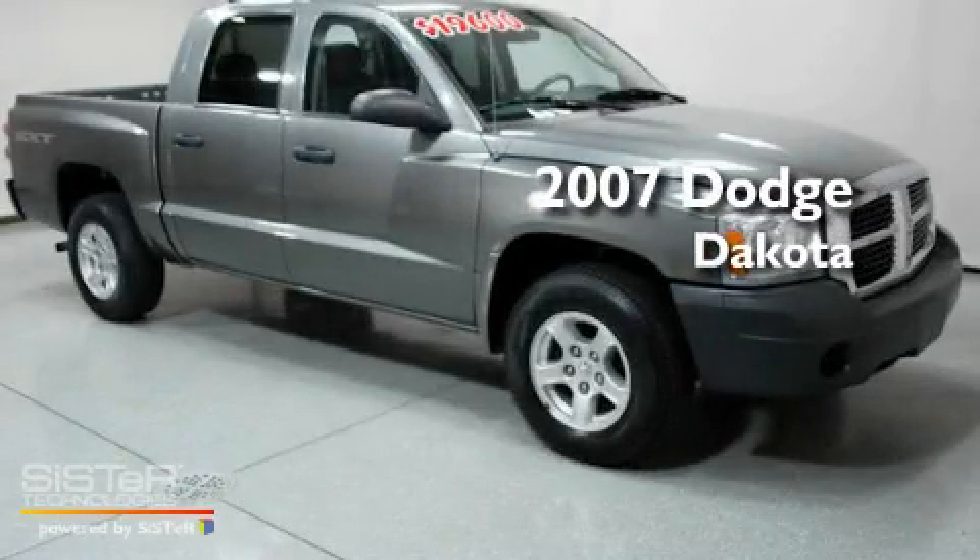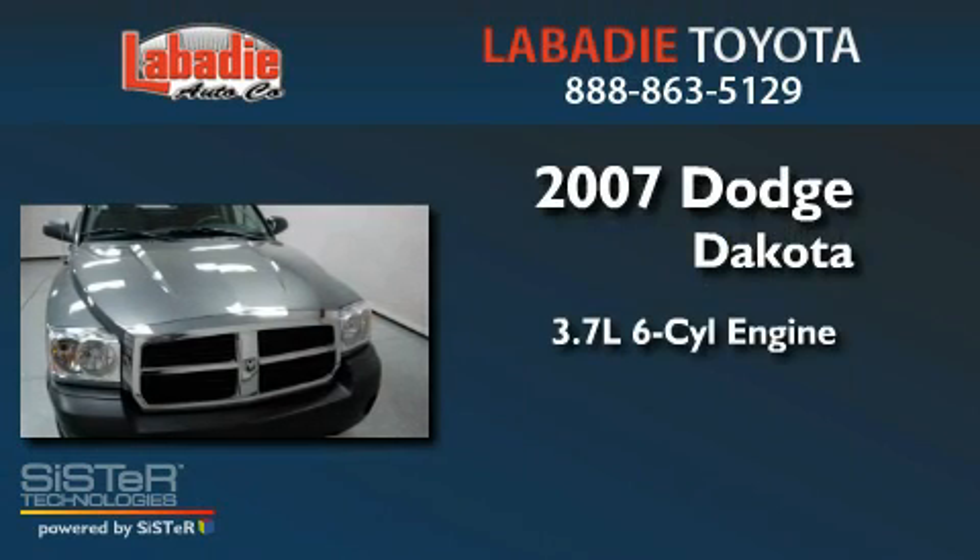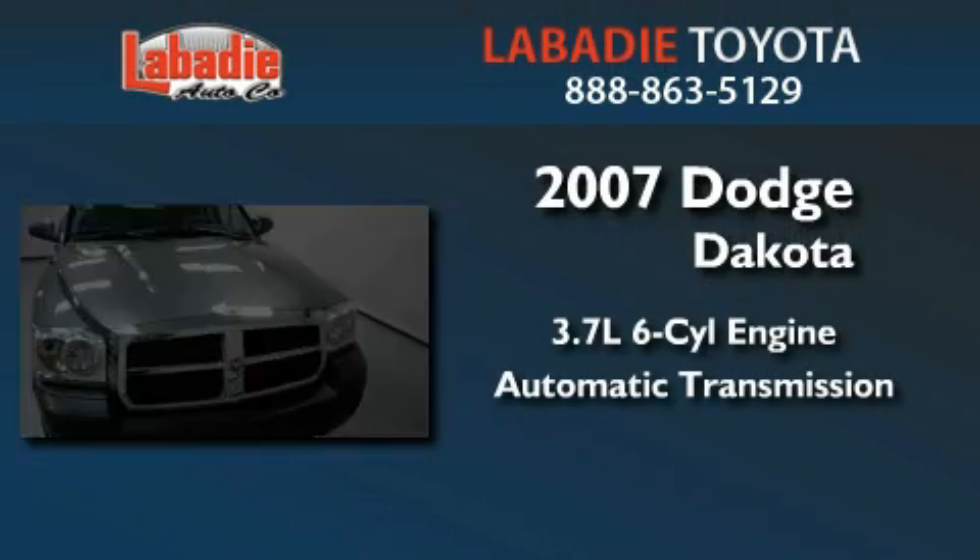This is a 2007 Dodge Dakota. It has a 3.7-liter six-cylinder engine, an automatic transmission, and four-wheel drive.